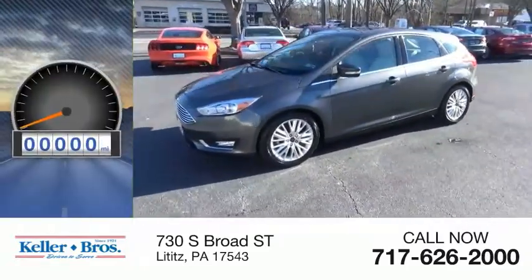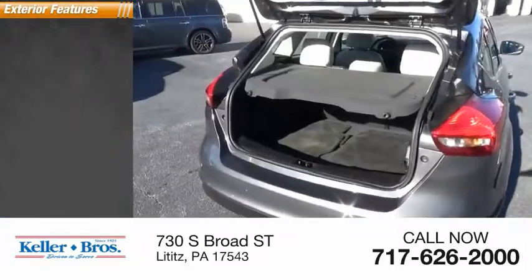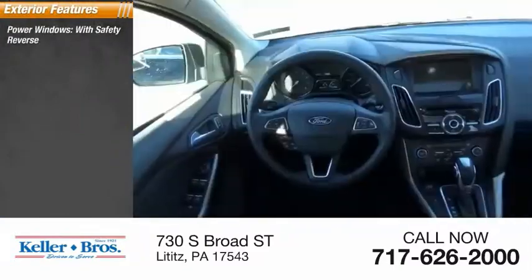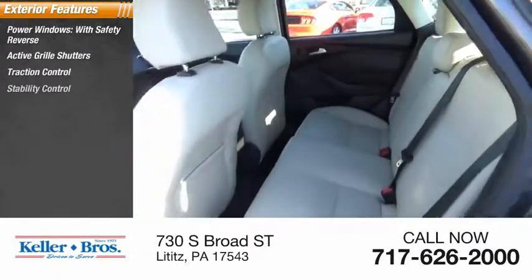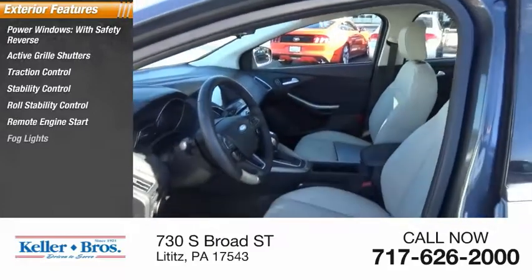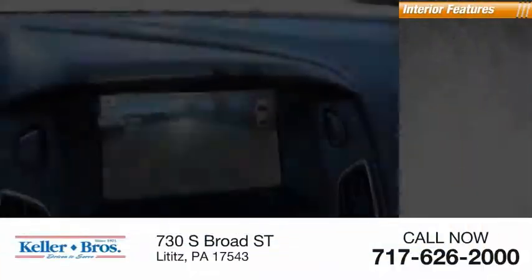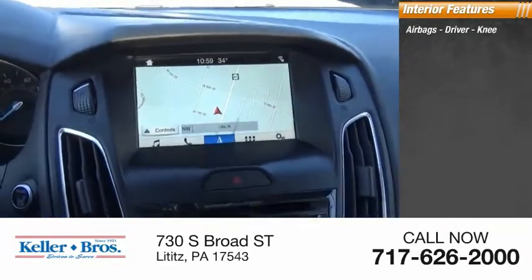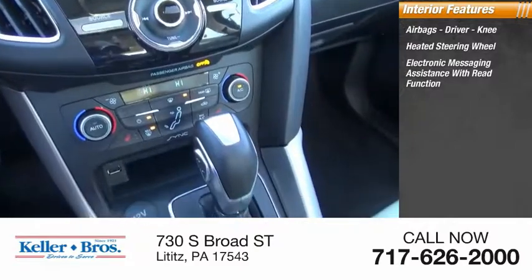This vehicle has less than 20,000 miles. Here are some of this vehicle's great options: power windows with safety reverse, active grille shutters, traction control, stability control, roll stability control, remote engine start, fog lights, braking assist, power brakes. Inside, you'll find airbags, driver knee airbag, heated steering wheel, and electronic messaging assistance with read function.